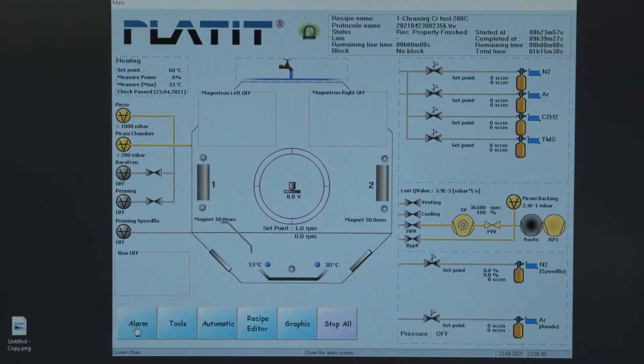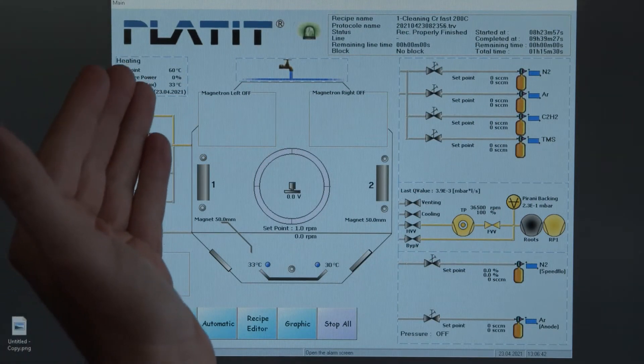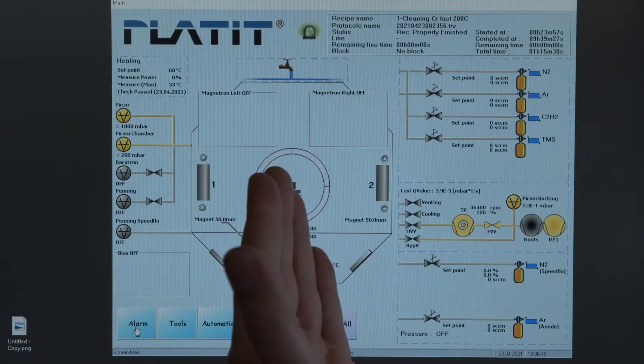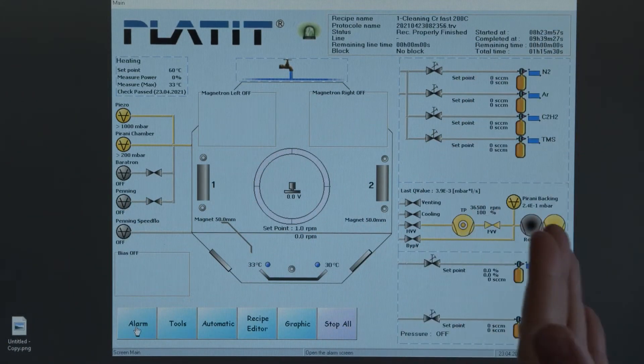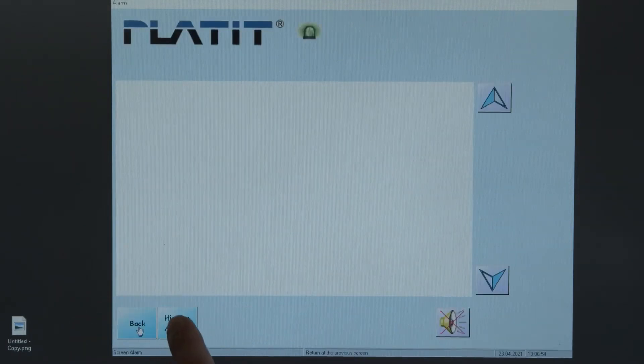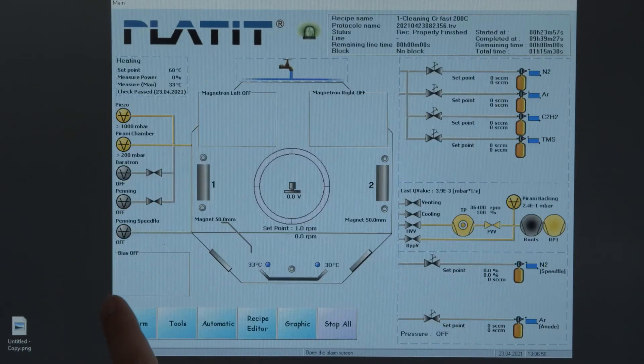If we have a closer look at the several control modules, you can see the heating, the pressure gauges, the chamber itself, the gases, and the pumping. For closer information we have several registers — for instance, to check alarms, to check recipes, load recipes, or modify recipes.